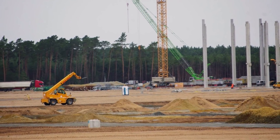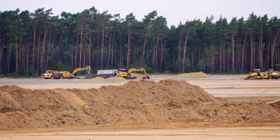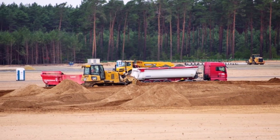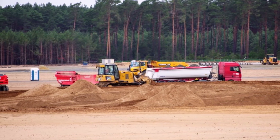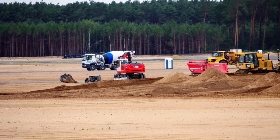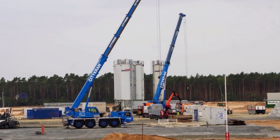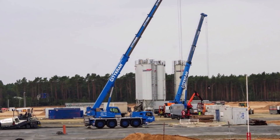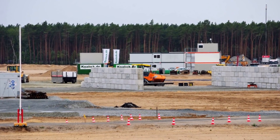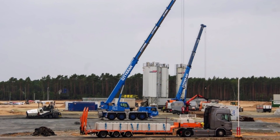Based on information from those who oversee the construction process, we can assume that Giga Berlin will be built earlier than previously planned, and Tesla may set a record here. This will be an incredibly significant achievement. The sooner the Made in Germany Tesla Model Y begins to reach customers, the faster it will start generating additional profit for the company and helping our environment by making our air cleaner.